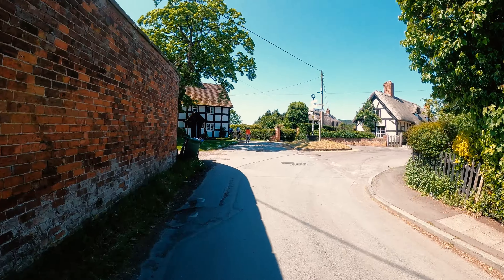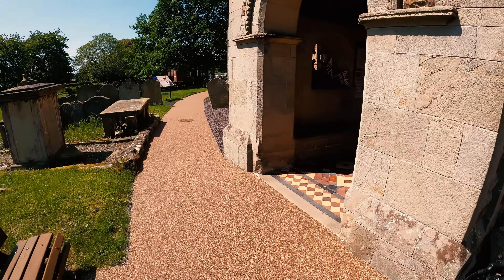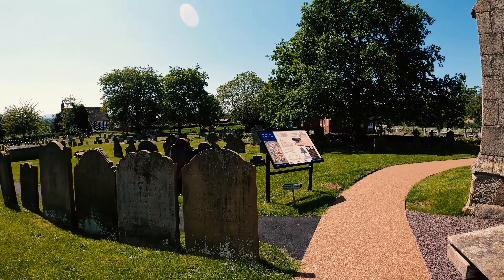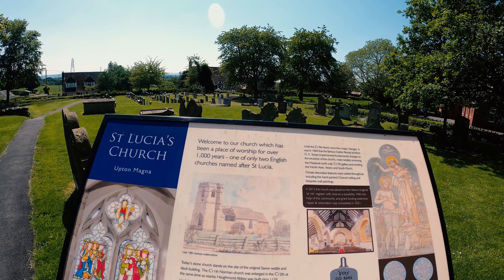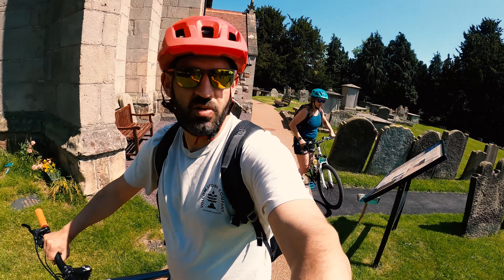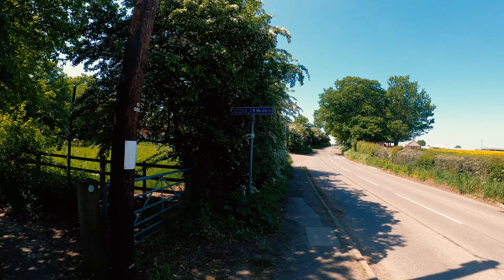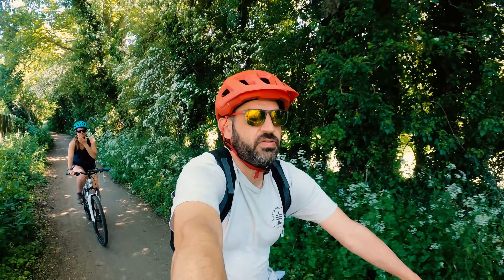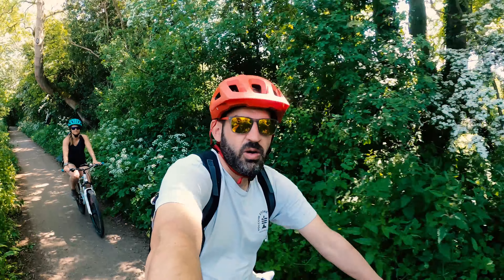We're in a beautiful little village called Upton Magna, just going to stop at the church. St Lucia's Church at Upton Magna — welcome to our church, which has been a place of worship for over 1,000 years, one of only two English churches named after St Lucia. We're not too far from Shrewsbury now — about five miles. Just along this section we've got to turn left onto this little path and it meets up with the old Shrewsbury canal.